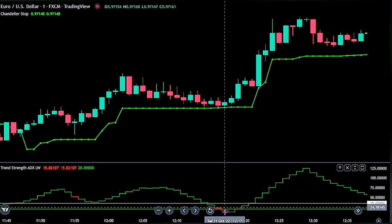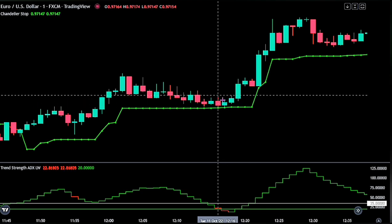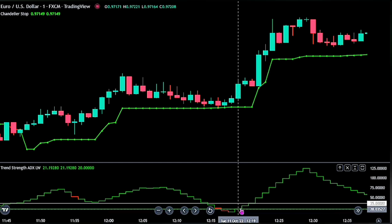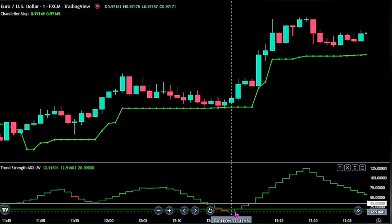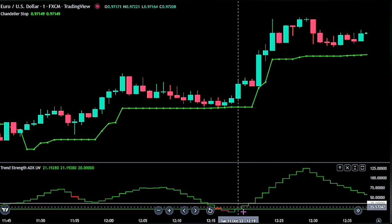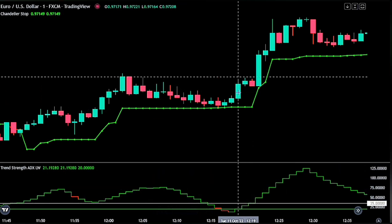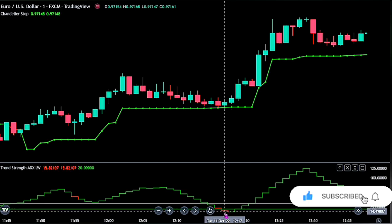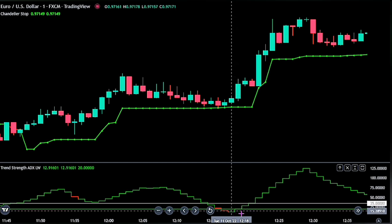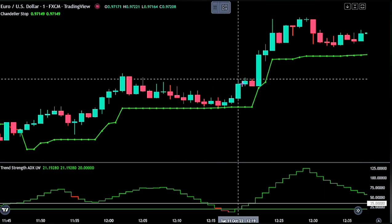For a buy signal to be valid, we first need to see the trend strength close below the green band line, also known as the Mendoza line, as our first confirmation — this indicates that the strength of an existing trend is at its lowest point. Then wait for the first increase on the step line. When the increase occurs, check two things: what color is the step line, and what color is the Chandelier Stop? If both are green, place a buy stop order at the peak of the trigger candlestick. We can see here that when the increase on the trend strength occurred after it closed below the green band line, the step line was green and the Chandelier Stop was green as well.